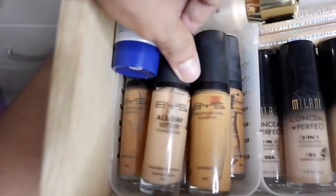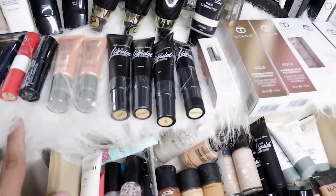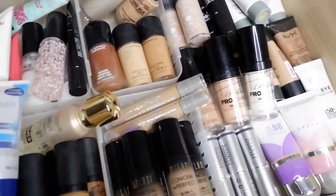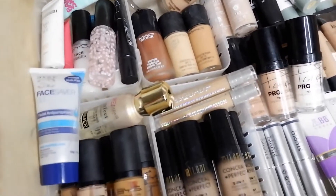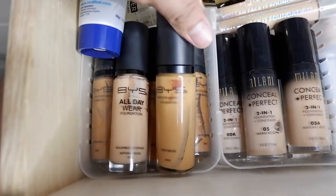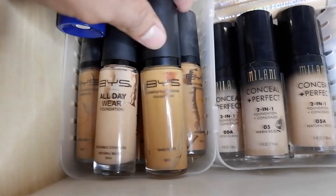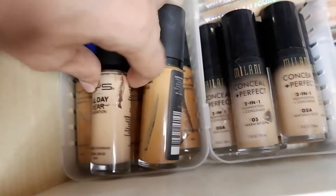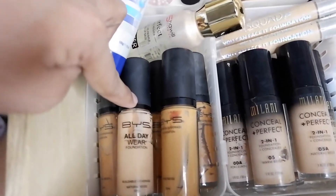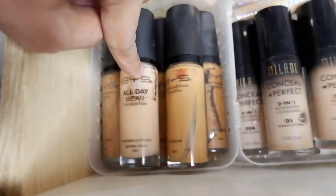We have BYS foundations here. I have five foundations from BYS, all different shades and different formulas. There's an all-day wear, and then complete coverage foundations — I actually have four complete coverage foundations and one all-day wear. One of them came from a PR kit, while the others were sent together separately. Moving forward.